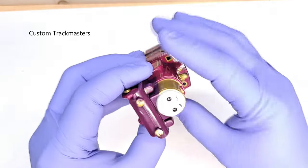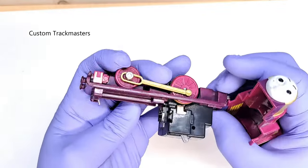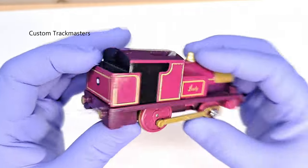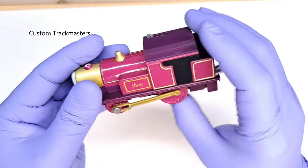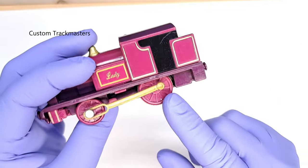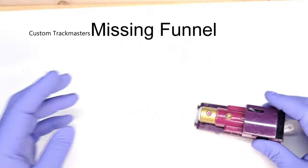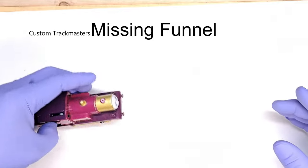The next one is this Lady — kind of dirty but I think it works. The decals are in decent shape; it just needs a little cleaning and a new axle gear. Other than that it's a good model.